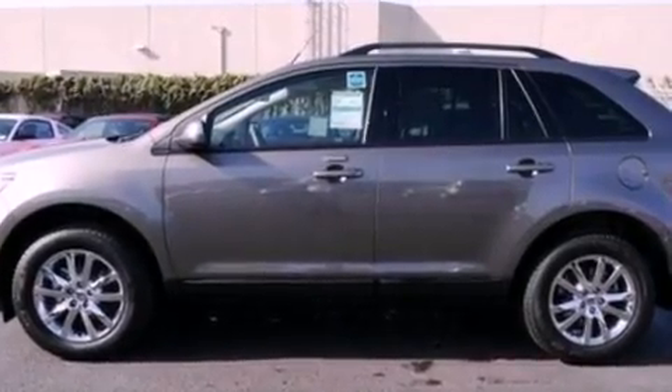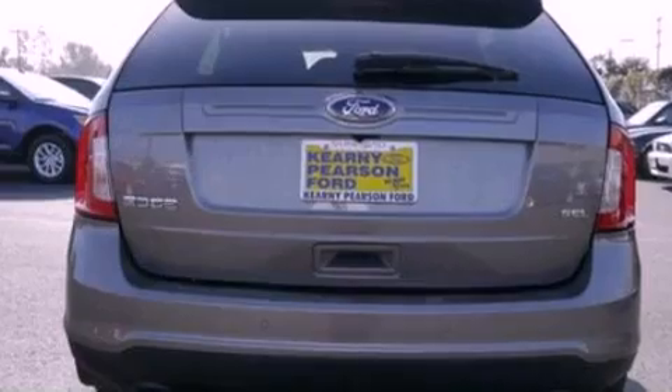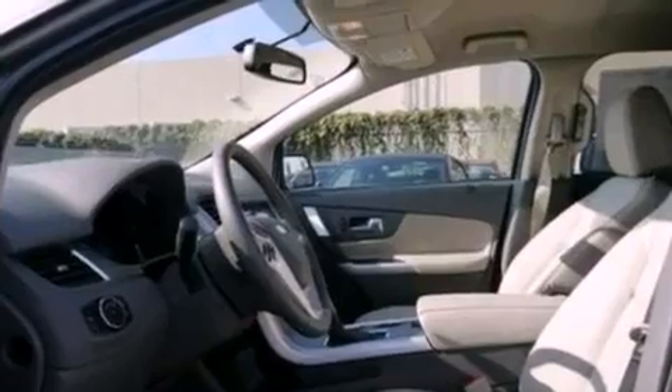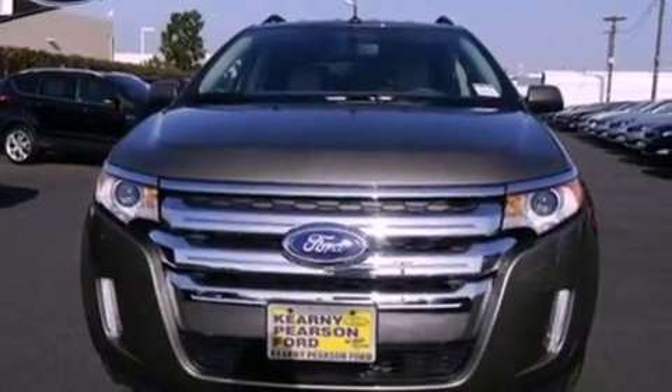The following features are also included: a power driver's seat, air conditioning, cruise control, a six-speaker audio system, a leather-wrapped steering wheel, an illuminated driver's side vanity mirror, privacy glass, dusk-sensing headlights, heated side-view mirrors, and a rear spoiler.